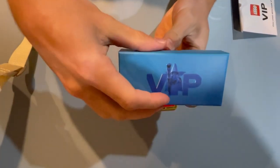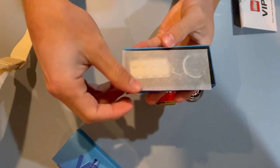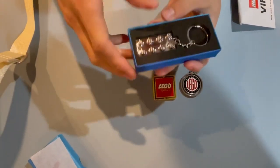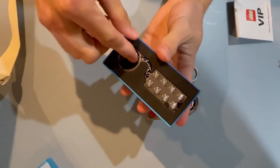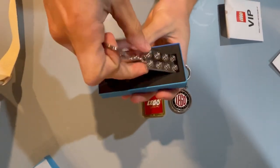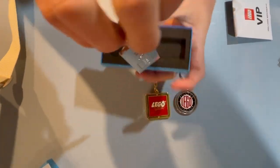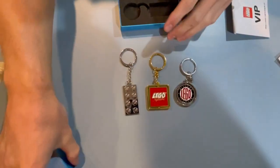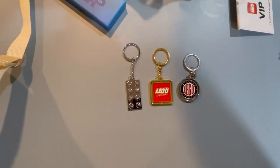Here's the brick keychain, which is insane. It comes with a film on top in a box. This is something I wish they could do with these as well, but this is absolutely outstanding. It is thin, and it's got LEGO VIP on the back. These are just outstanding keychains from LEGO.